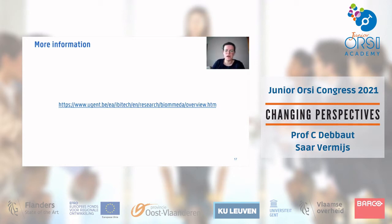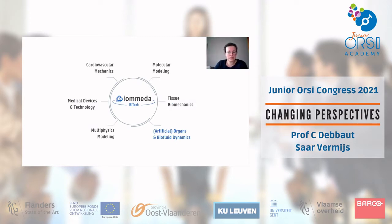This is just a quick tour of our group's topics — feel free to visit our website for much more information. My main focus is on artificial organs and biofluid dynamics, which has also been the area of focus throughout my career.